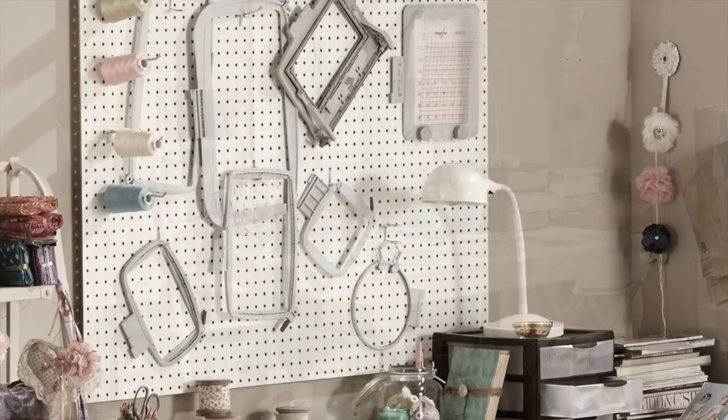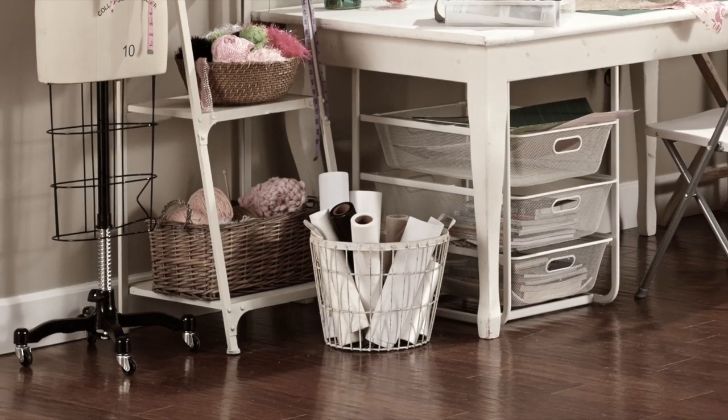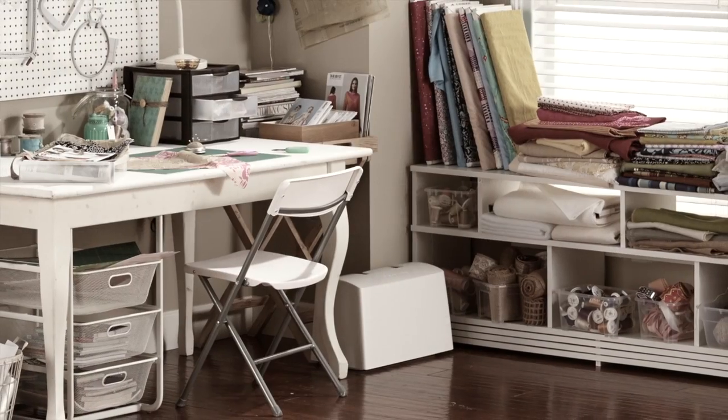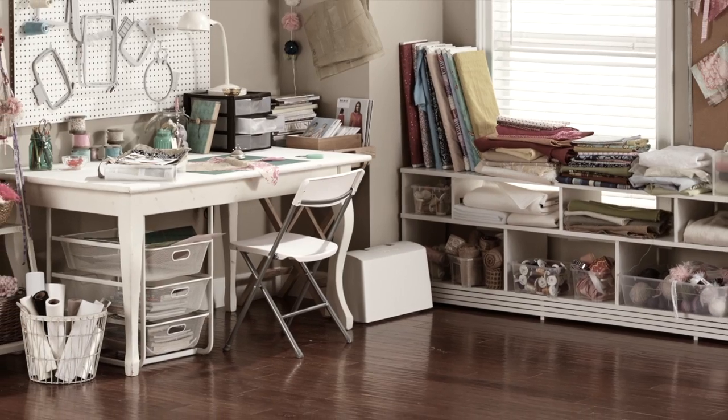Feeling unorganized? Spending valuable creative time searching for the tools and supplies to start your project? Dreaming of a more inspiring space where you can be both organized and creative?